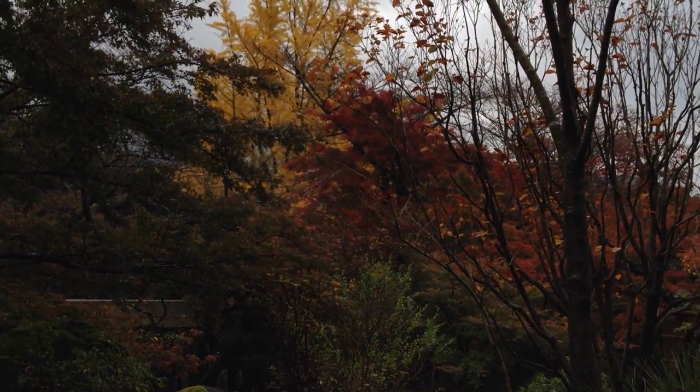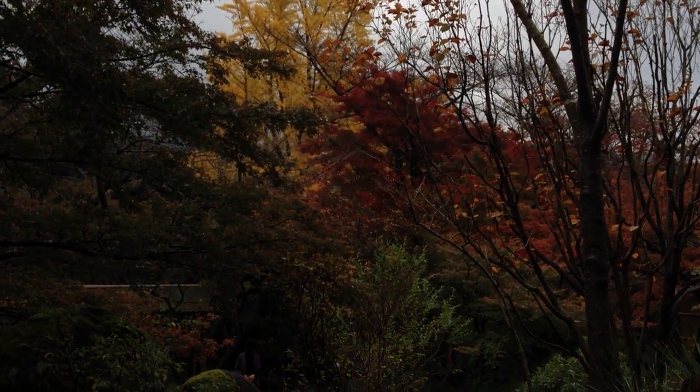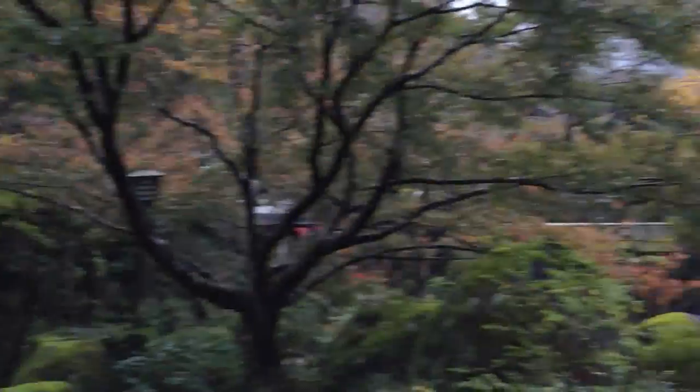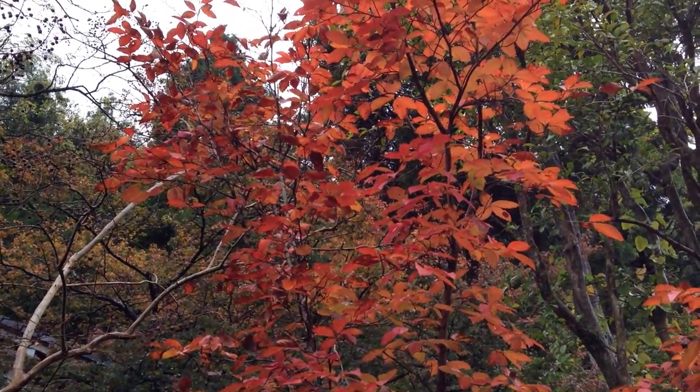So I'm Richard from Ginkijapan.net, and this is Japan in the Koyo season. If we can focus on something where the sun's bright — there we go, that's much better. Okay, see you later.